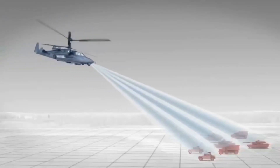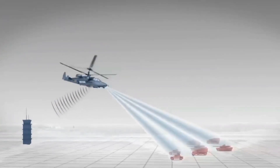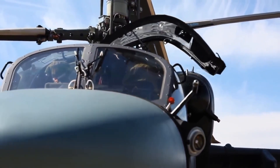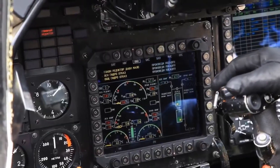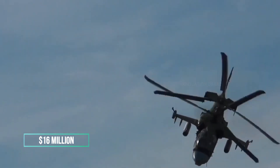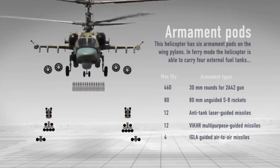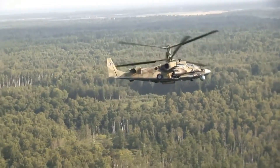The Ka-52 isn't just about brute force — it's also about intelligence and survivability. It's equipped with state-of-the-art avionics and a suite of advanced sensors that enhance its combat capabilities, making it a smart and deadly opponent on the battlefield. Strapping into this powerhouse of Russian engineering will set you back approximately $16 million. Whether navigating challenging terrains or engaging in complex combat operations, the Ka-52 Alligator is designed to dominate the skies and support ground forces with unparalleled proficiency — truly a marvel of military might.